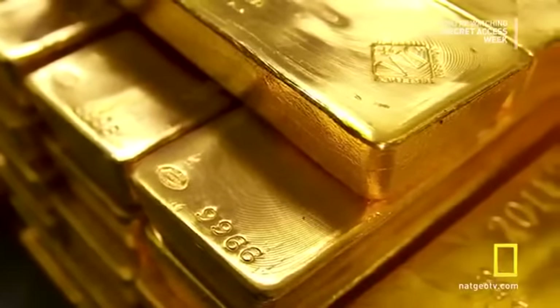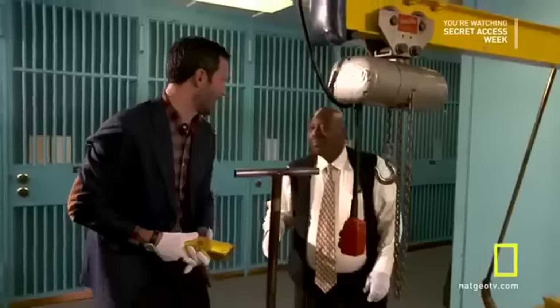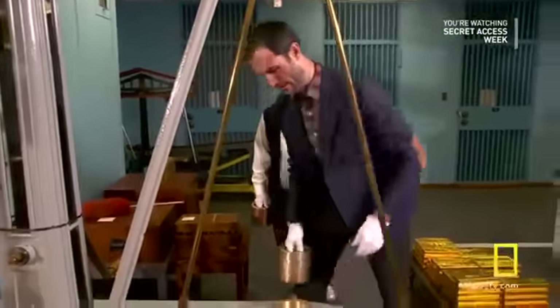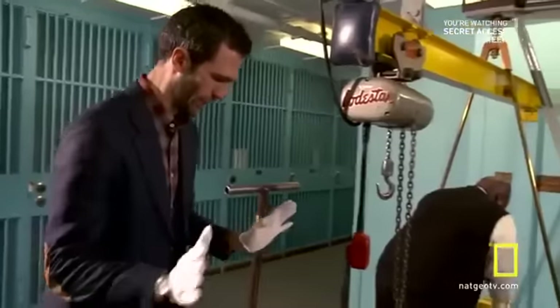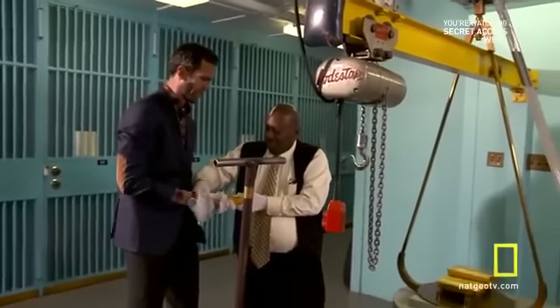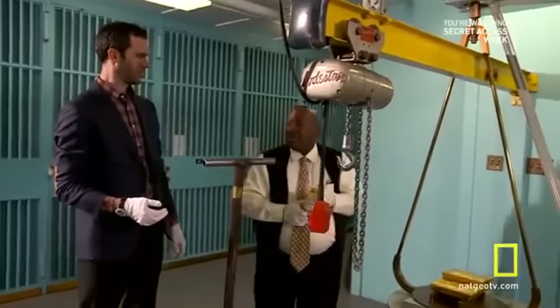We can't tell you who the depositor is — there are rules about that kind of thing. The Fed's discretion and intense security are so trusted that few depositors have ever even asked to see if their gold is still here. If one of these bars got out of the vault and somebody melted it down, there would be no way of identifying it again. But if they tried to sell it intact, the serial number would find them out.